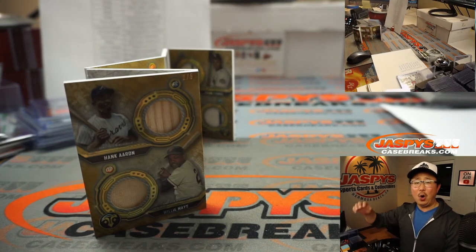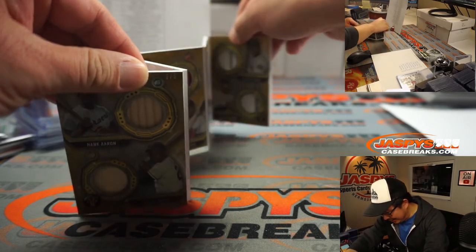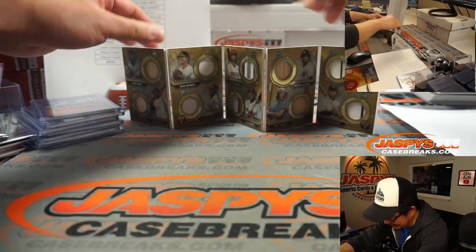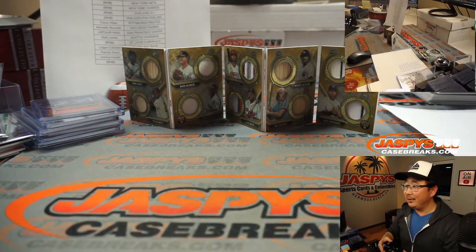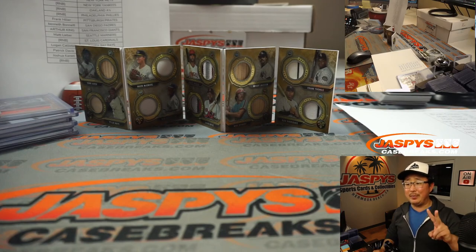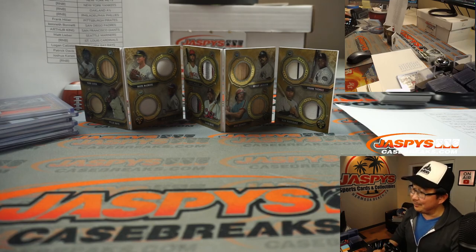All aboard! All aboard — whoop whoop! What a hit. And there you go, ladies and gentlemen. I'm Joe for JaspiesCaseBreaks.com, and that was a three-box Triple Threads Pick Your Team number two. I'll see you next time for the next one. Bye-bye!